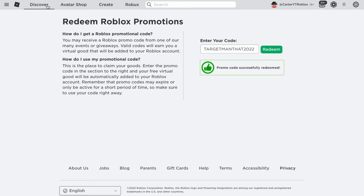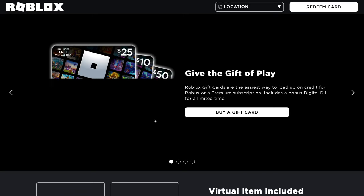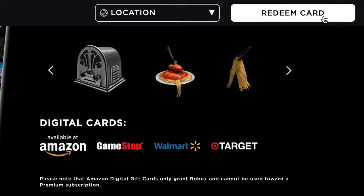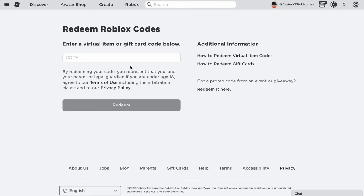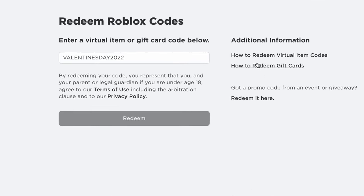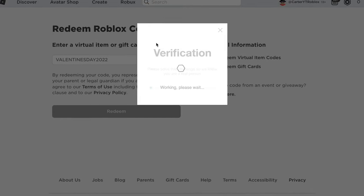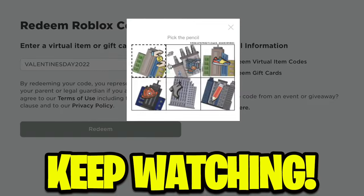For this final step, go from the promo code screen to gift cards. Click on 'Redeem Roblox Card.' Once you're on that screen, enter the promo code VALENTINESDAY2022. Copy it, then go redeem it. It should give you some verification — that's totally normal.